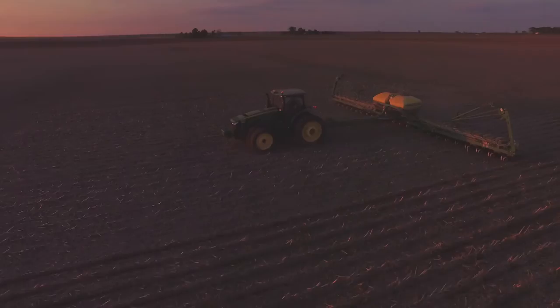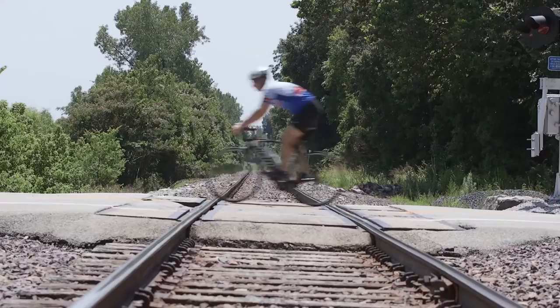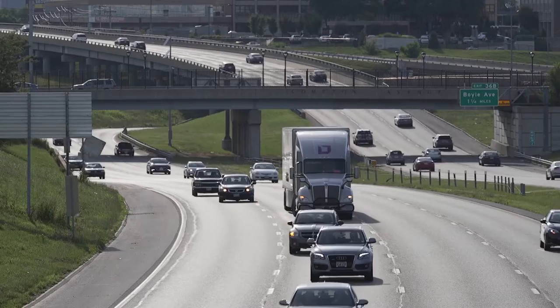There are many reasons why the United States is an economic juggernaut. Our technology, skilled workforce, and productivity make us the envy of the world. But there is one major contributor behind the scenes that we oftentimes forget: our ability to move goods easily and economically through our transportation infrastructure.